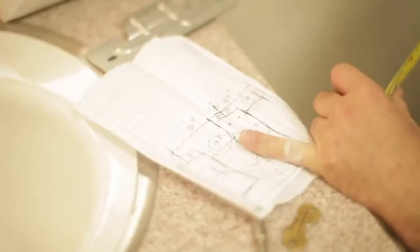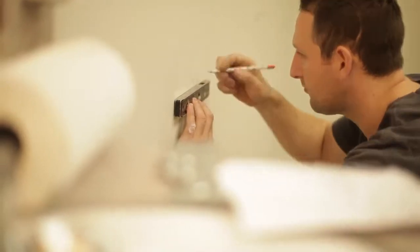You walk through 1871 as a whole and it's very cutting edge, and I think the restrooms here definitely were a step behind everything.